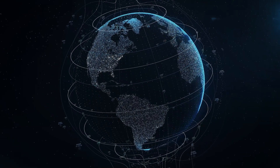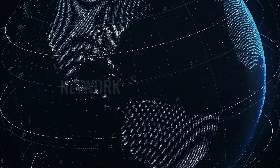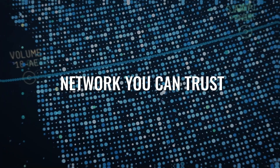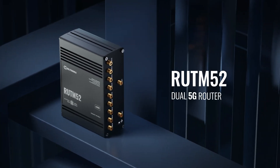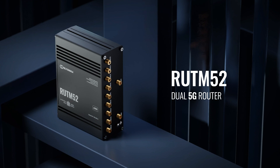In a world where connectivity is the backbone of every operation, you need a network you can trust. Meet the RUTM-52, the dual 5G router redefining how we stay connected.